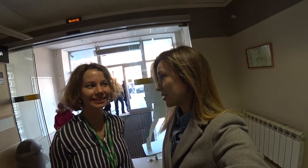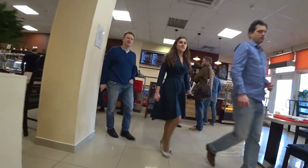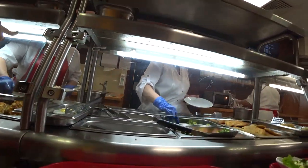This is Katya. She works in a big international company in the PR department — office-style work, office-style lunch. Are you hungry? Yes, very very hungry! So come with us. Good day, what would you like? Broccoli and schnitzel, please. Thank you so much.